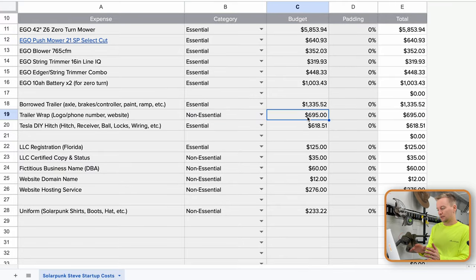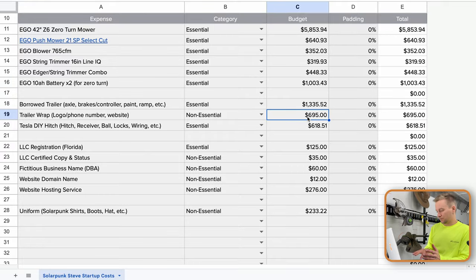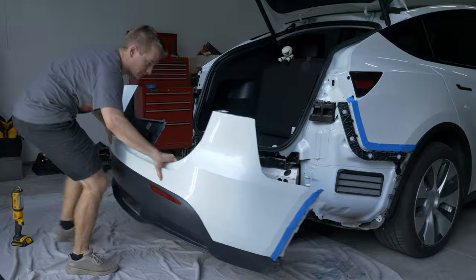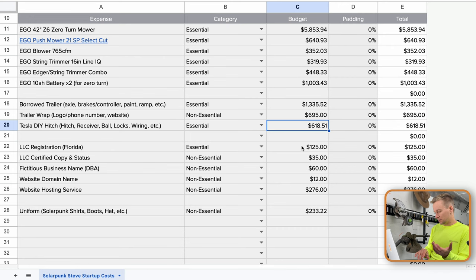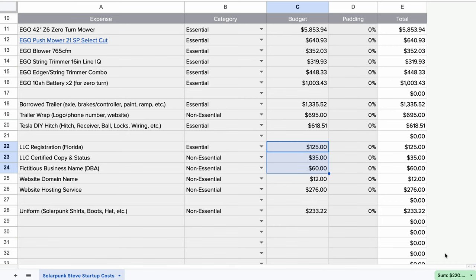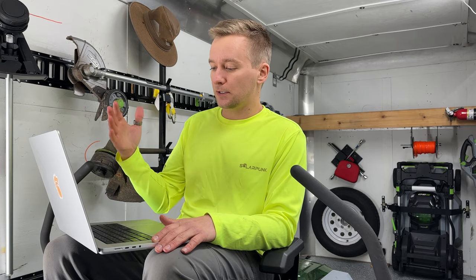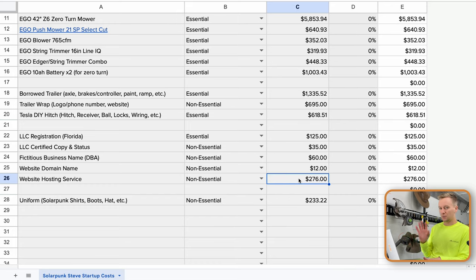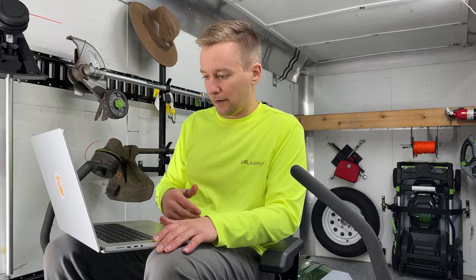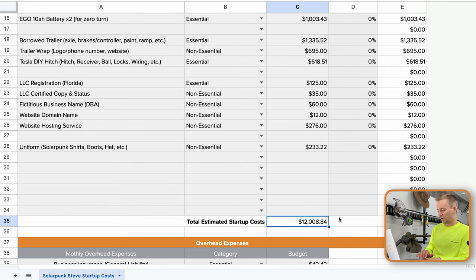Still much better than buying a brand new enclosed trailer. I also got the trailer wrapped with my logo and phone number — that was almost $700 for the two sides and back doors. The Tesla tow hitch came in at $618, but that took a lot of time. The LLC registration was $125, and I ended up getting a certified copy, a certificate of status, and a fictitious business name on top — about $120 more than estimated. Website domain was pretty cheap, but hosting is expensive; I put it in startup costs rather than recurring. Shirts, boots, hat, and things to make me look like I know what I'm doing came to about $230.